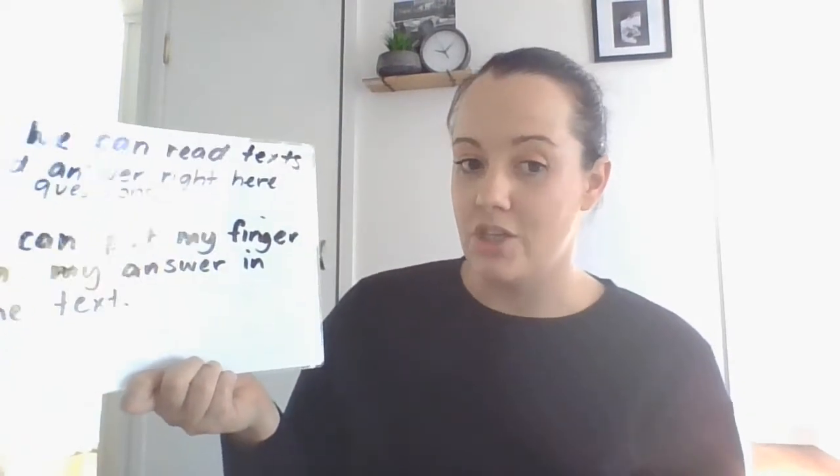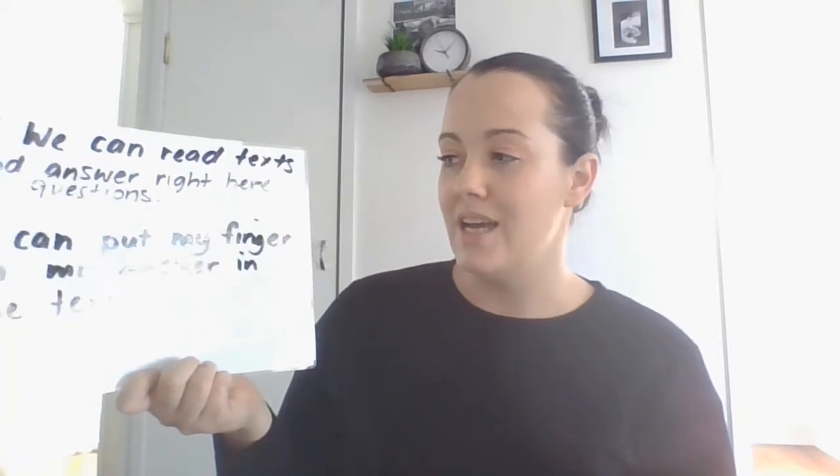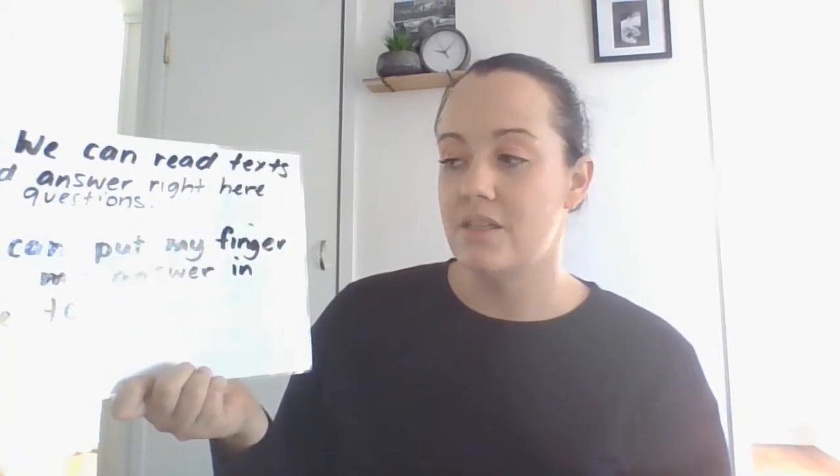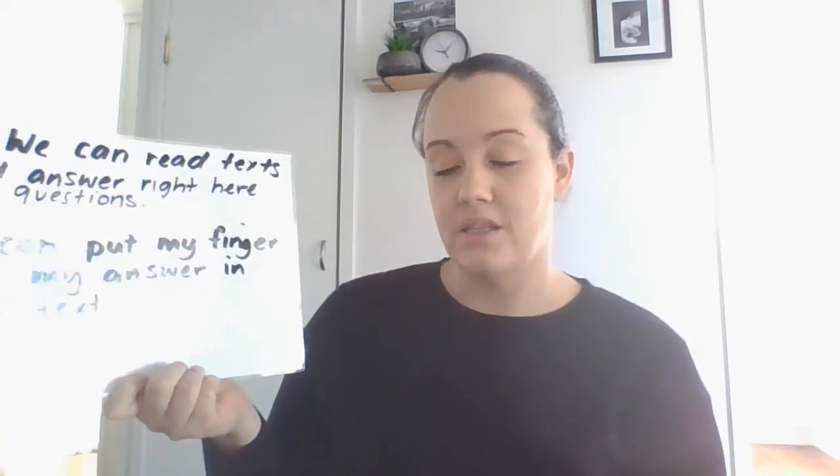Good morning Grade 2, welcome to another shared reading lesson. Our learning intention for today is we can read texts and answer right here questions. The success criteria is I can put my finger on my answer in the text.